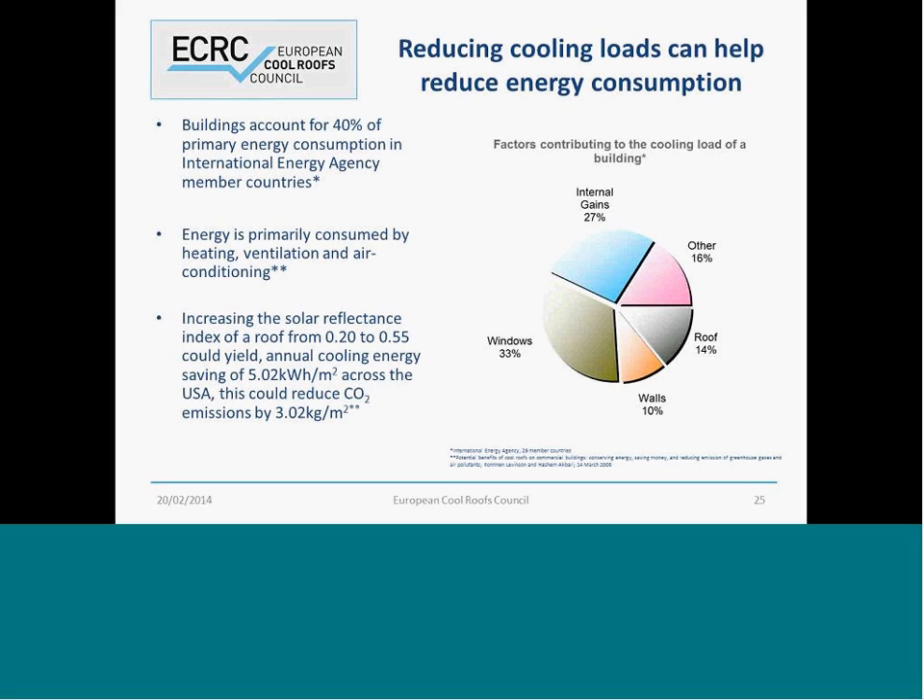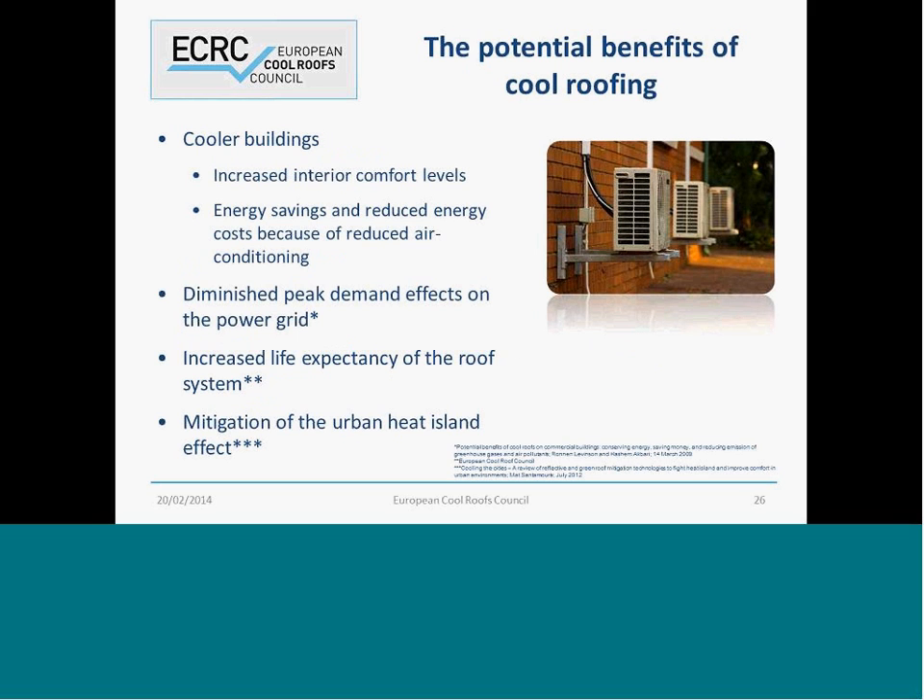As Matt Santamoris has already discussed, cool roofs can significantly reduce the energy consumption of buildings. A study in America conducted by Dr. Hashem Akbari looked at specific commercial buildings, and his research told us that increasing the solar reflectance index of a roof to 0.55 could yield annual cooling energy savings of 5 kilowatt hours per square meter across America, and could reduce CO2 emissions by 3 kg per square meter. So there's massive potential here.